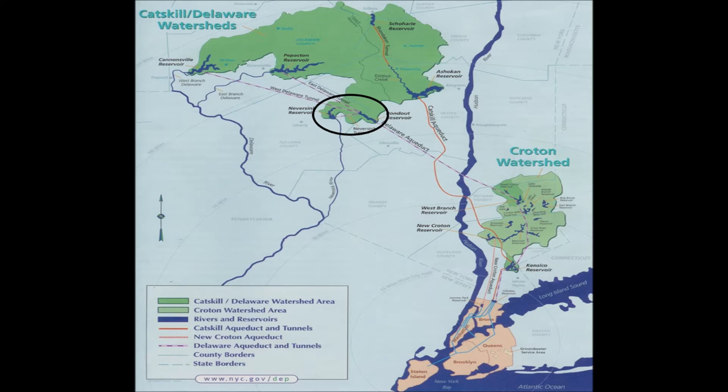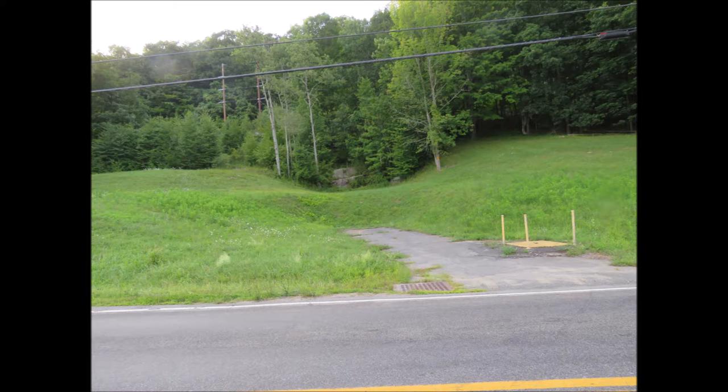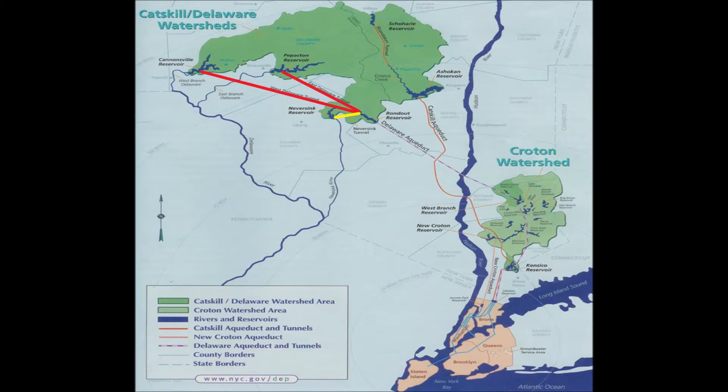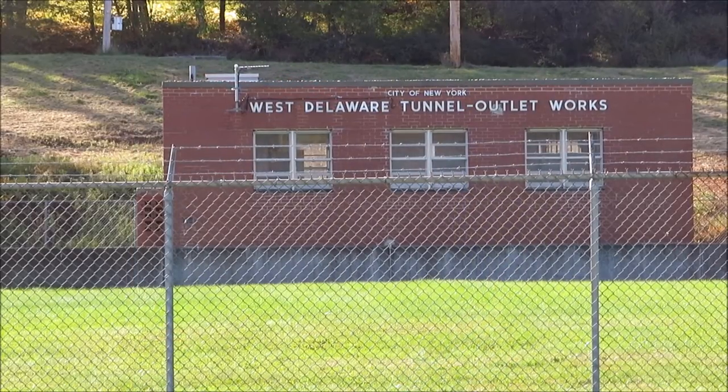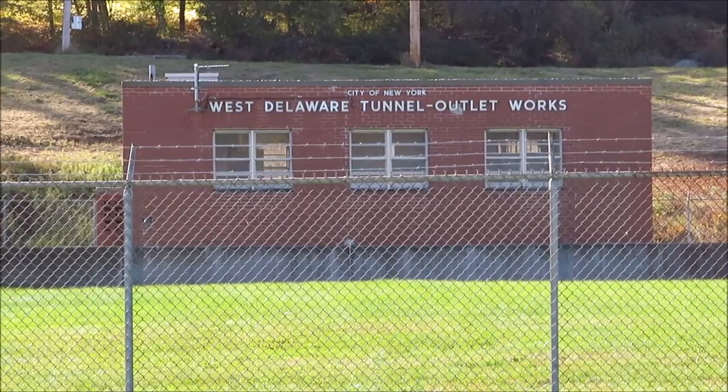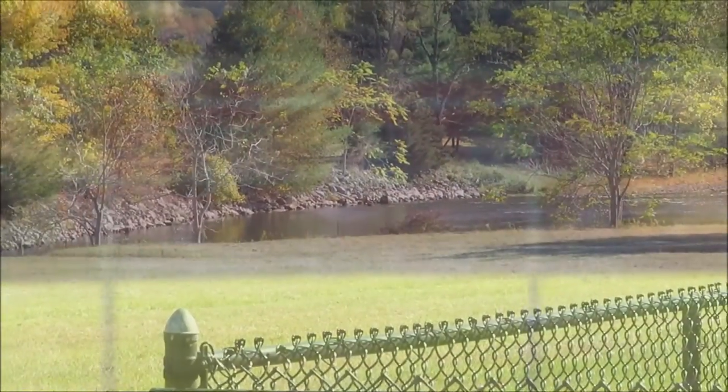All these reservoirs are connected by three tunnels. The east and west Delaware tunnels connect the Pepacton and Cannonsville reservoirs from the north. Here you see the very southern end of the east tunnel, and the Neversink tunnel drains its namesake from the west. Alone, each of these tunnels are quite an engineering feat in their own right, boring thousands of feet under mountains and stretching up to 30 to 40 miles in length.